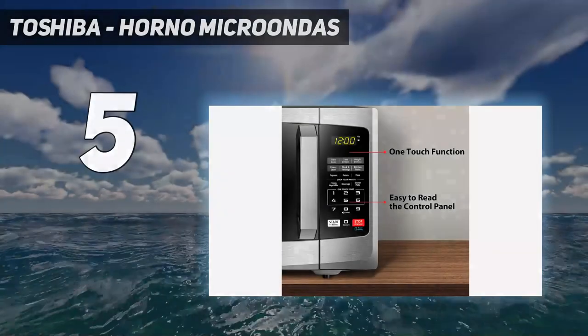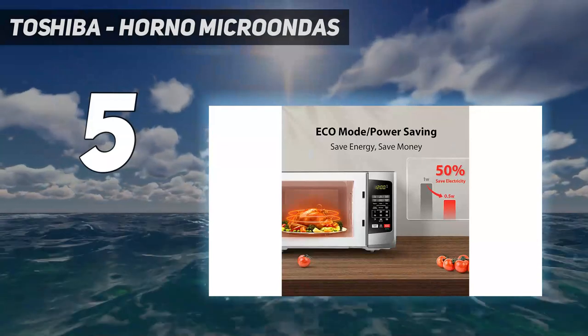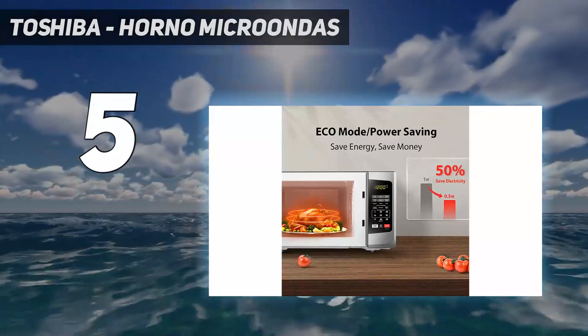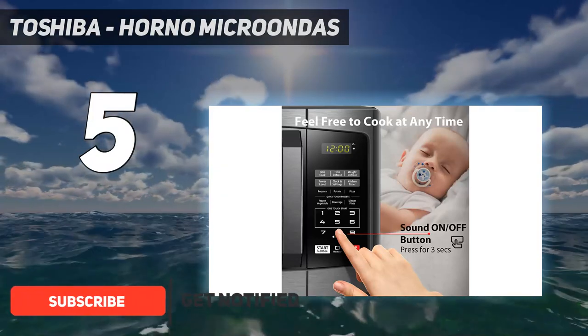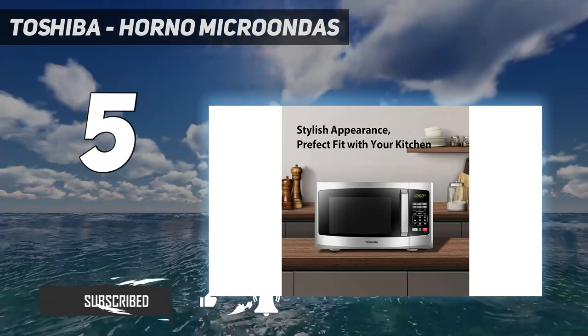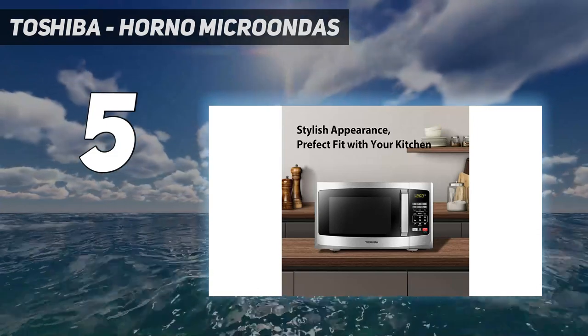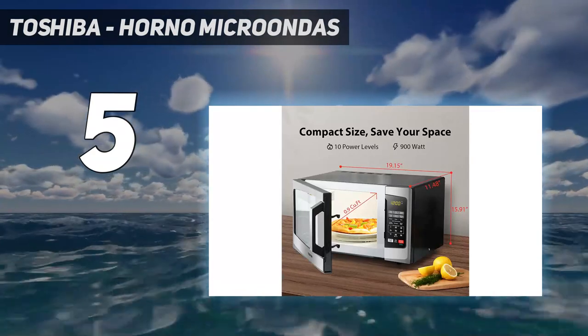Starting at number 5: the Toshiba microwave. Most microwaves make a loud beep when your food is done reheating. While that can be helpful if you're in another room or distracted by other tasks, it can be annoying — especially if you're living with roommates, a baby, or pets you don't want to disturb.